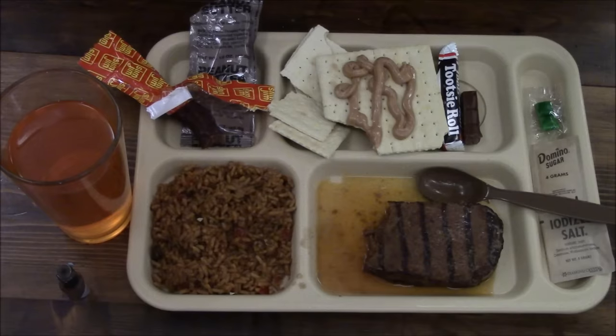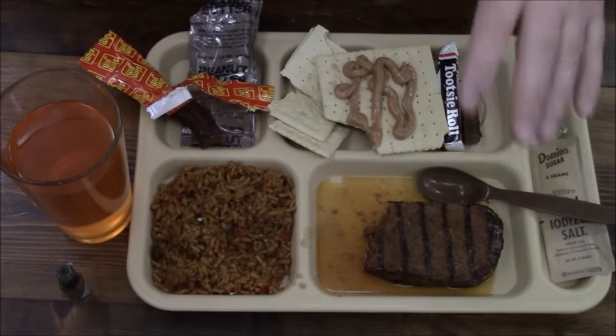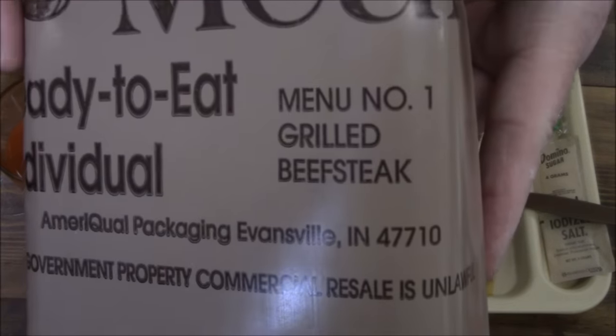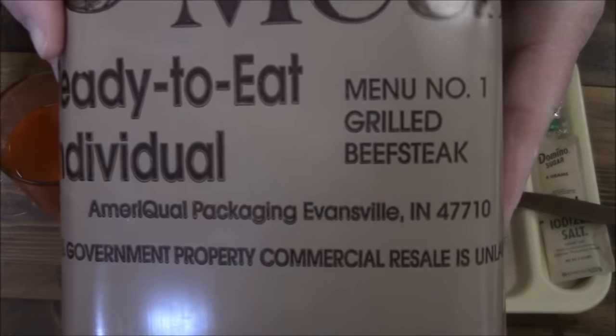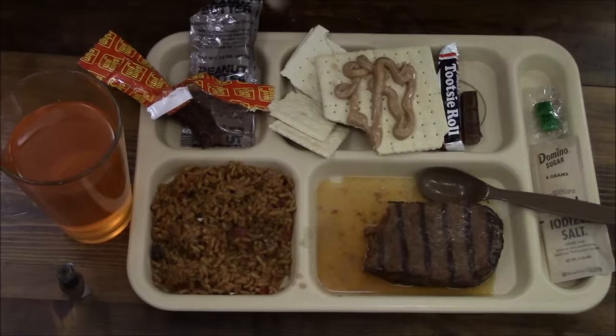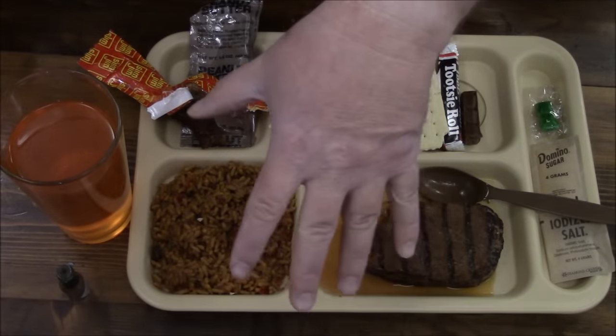Well everyone, this was a year 2000 MRE packaged by AmeriQual, menu number one grilled beefsteak. This was actually pretty darn good, so if you happen to get your hands on one of these definitely give it a go - but of course use your own common sense before you start throwing food down your throat. Alright, bye everybody, thanks for hanging with me and I will see you all on my next review. Bye.